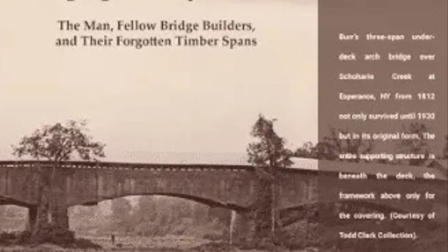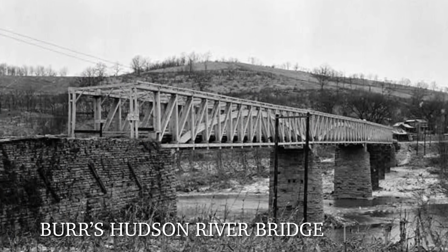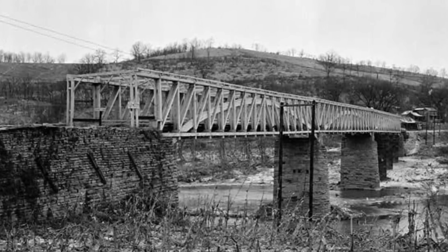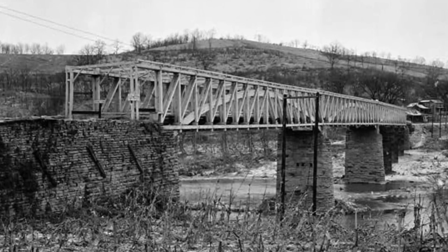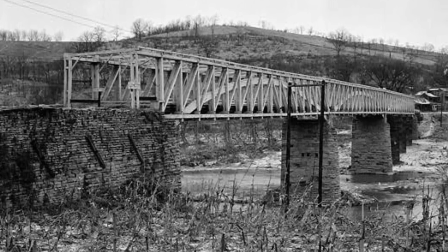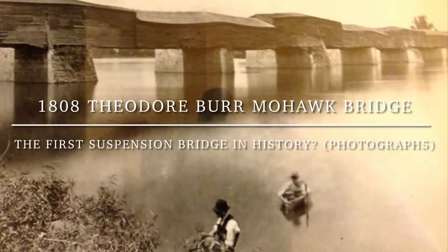The Hudson River Bridge by Burr stood for over a century before being dismantled in 1909. However, the success and infamy gained following the completion of the Hudson River Bridge allowed Burr to begin to envision his next great invention — what would become one of the most unique bridges in United States history and the subject of today's video: the 997-foot-long Burr covered suspension bridge across the Mohawk River in New York.